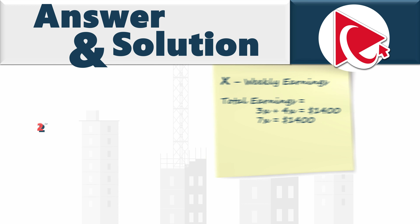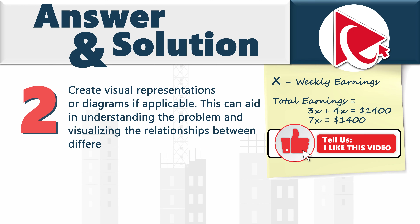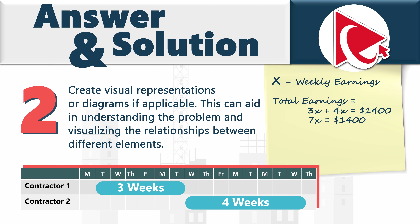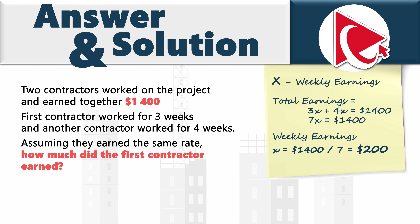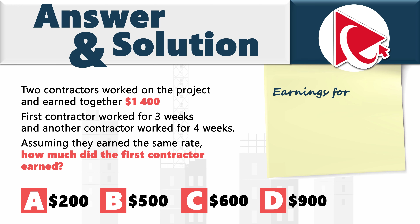It always helps to create a visual representation or diagram if applicable — in this case, a project plan with contractor 1 working for 3 weeks and contractor 2 working for 4 weeks. To calculate weekly earnings for 7 weeks, we divide $1,400 by 7, giving us $200 per week. Don't be confused — this is not the answer, even though we have choice A for $200. In the last step, we calculate the earnings for the first contractor, who worked for 3 weeks.